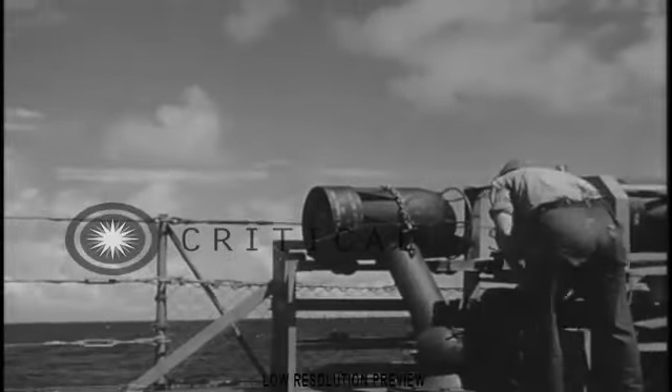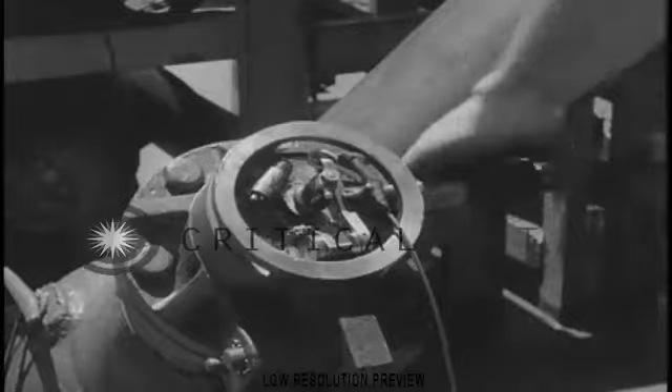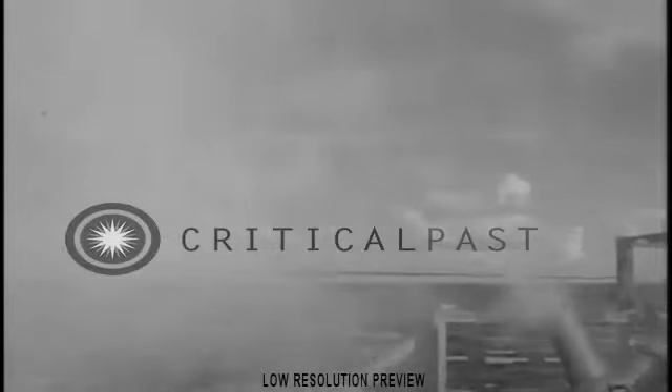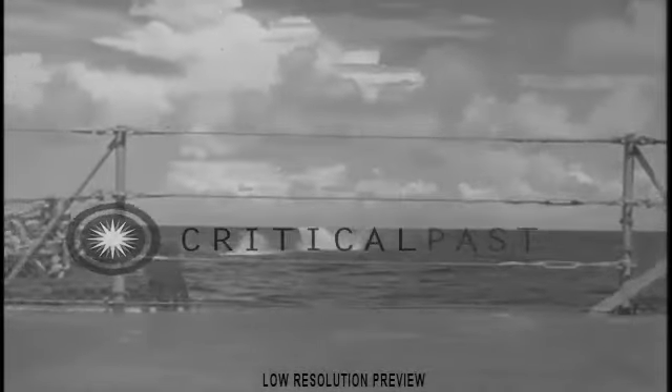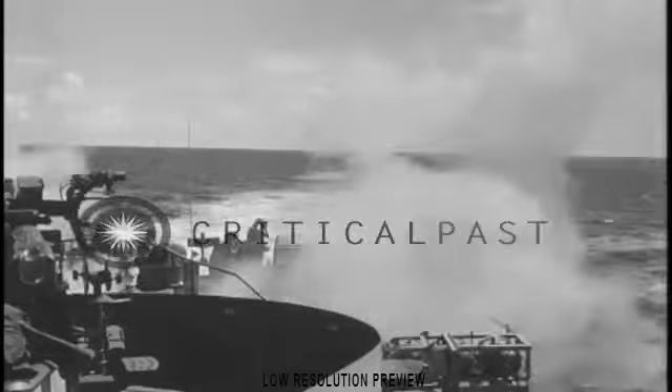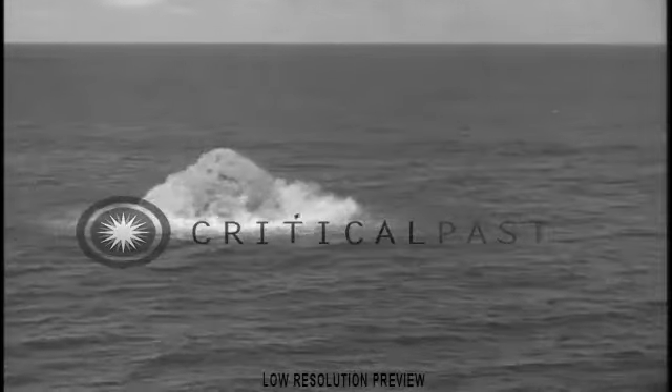This is a Mark 9 depth charge, newer than the ash can, but the same general idea. A good crew can fire a full pattern of 13 charges within 30 seconds of the general alarm, then reload within one minute.